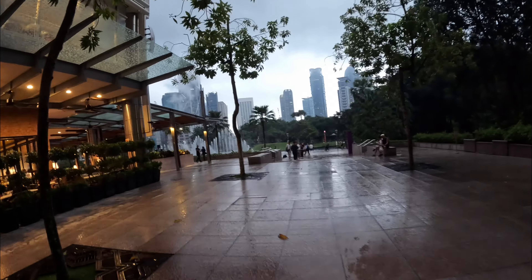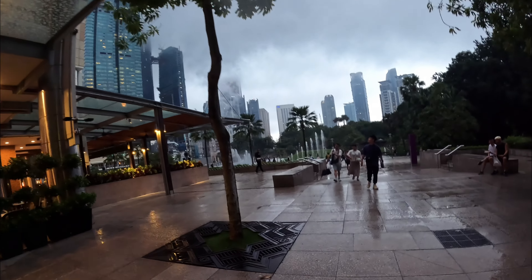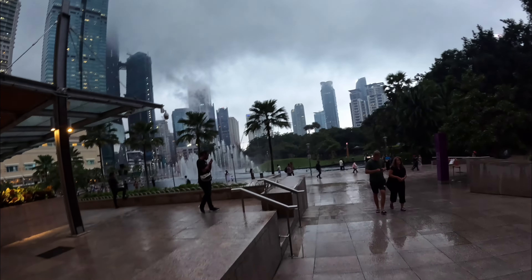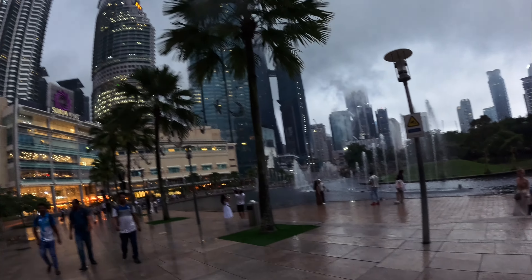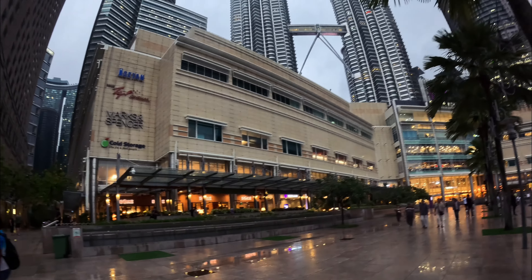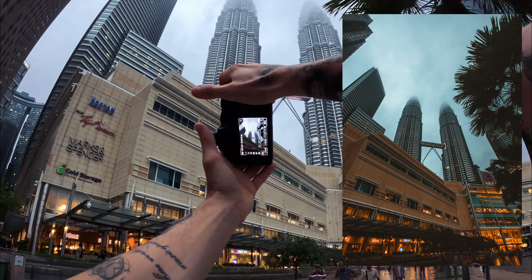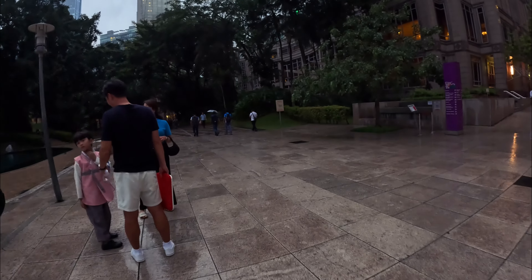This is the entrance to the park and on the left side right there are the Petronas Towers where I'm heading right now. The weather is not perfect but I'll try my best. Look at that — I don't know if you can see it on the GoPro, but that's the Petronas Towers right there. I'll continue into the park because there's a better view.